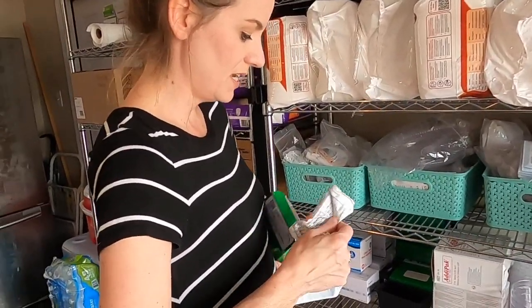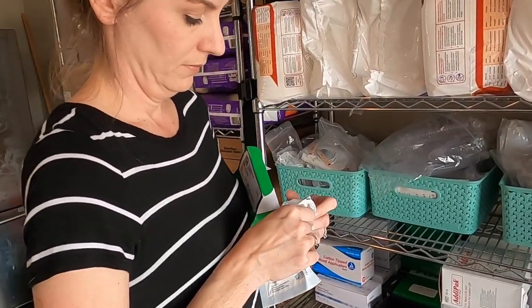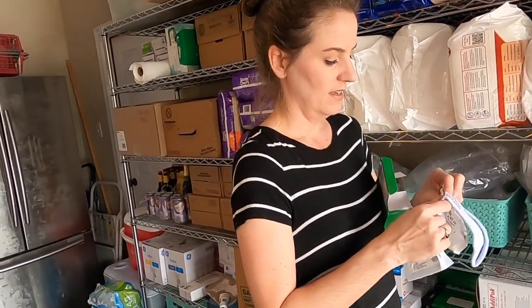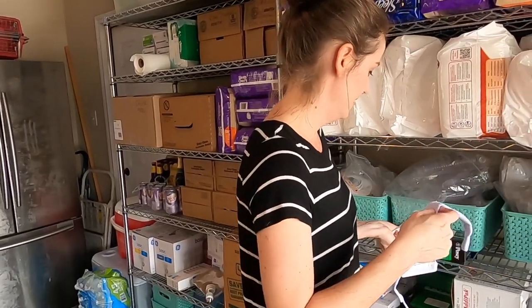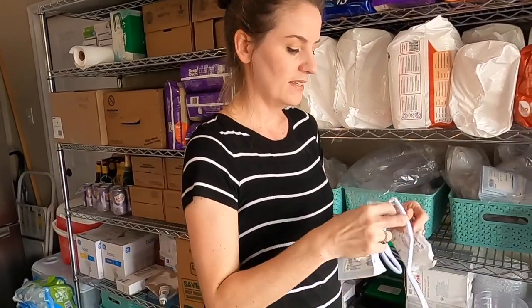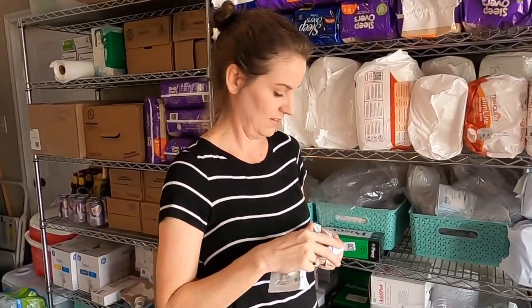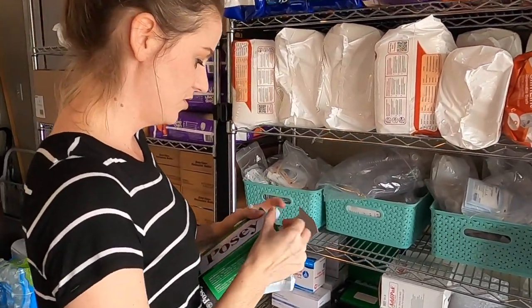These are Posey trach ties. They make the trach almost like a little necklace. The trach has two openings on each side, and this just hooks on and holds the trach in place. We also use these MacGyver-style to keep all of his things attached to his wheelchair.